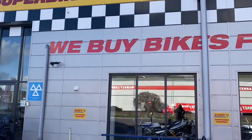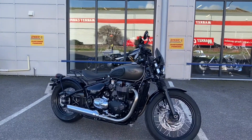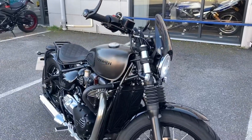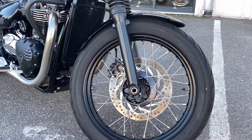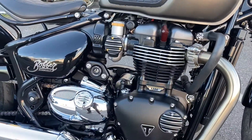Welcome to this video for a 2018 Triumph Bobber. The bike has had three owners and has four service stamps in the book, all done by Triumph dealers. The bike was bought from a local Triumph dealer, Total Triumph, and has been maintained by them and Bridge Motorcycles.